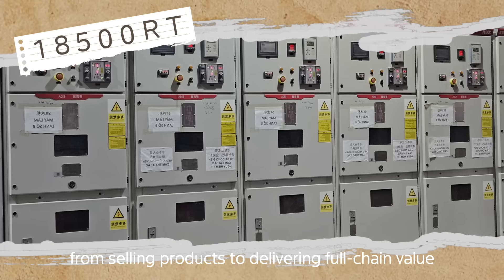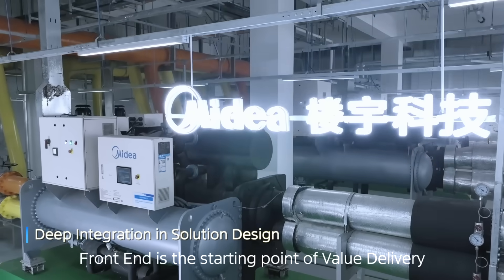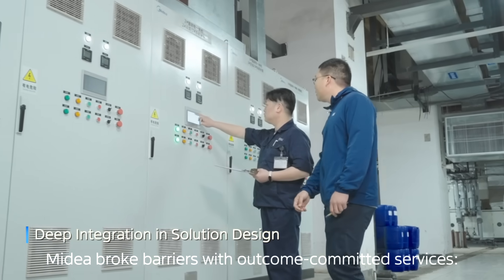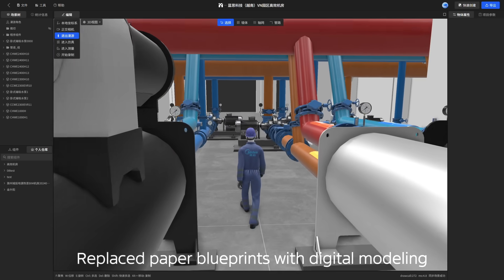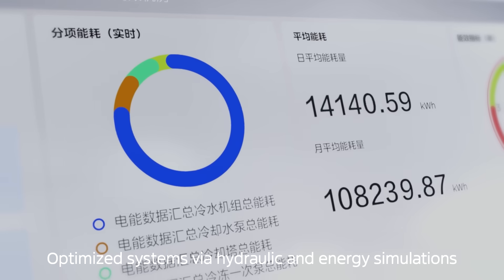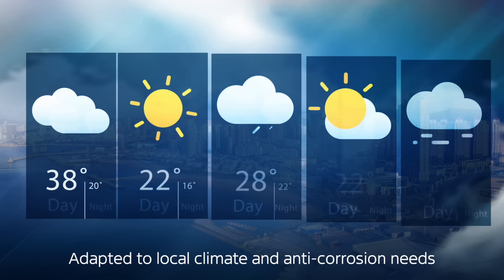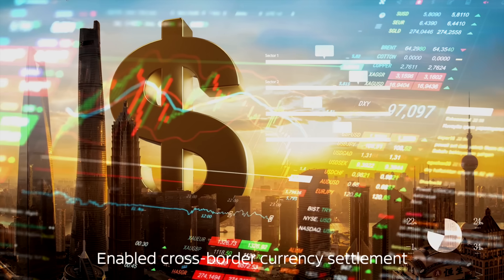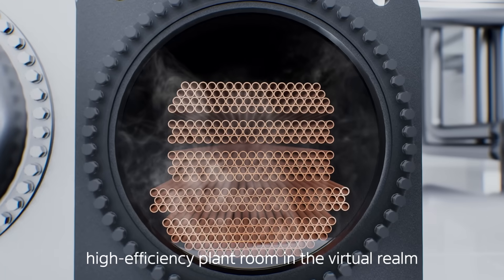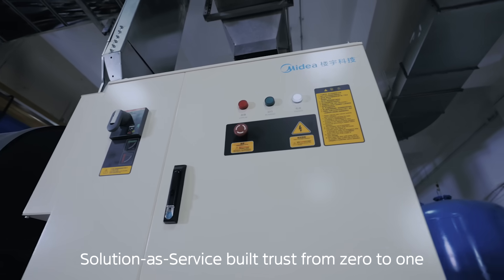From selling products to delivering full-chain value, front-end is the starting point of value delivery. Facing clients new to Chinese chillers, Mydea broke barriers with outcome-committed services: replaced paper blueprints with digital modeling, generated real-time visual proposals, optimized systems via hydraulic and energy simulations, adapted to local climate and anti-corrosion needs, and enabled cross-border currency settlement — letting clients see a reliable, high-efficiency plant room in the virtual realm. Solution as service, built trust from zero to one.